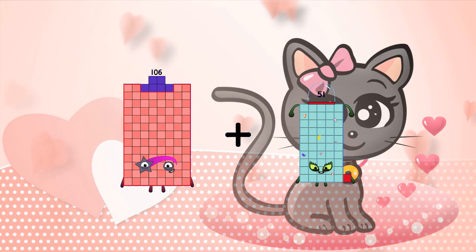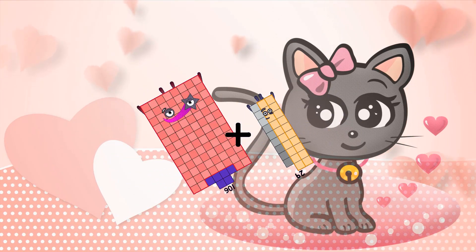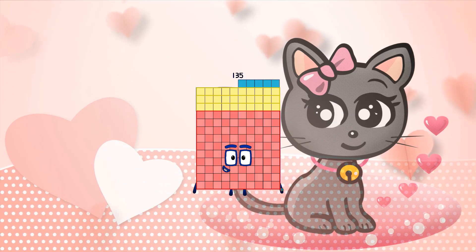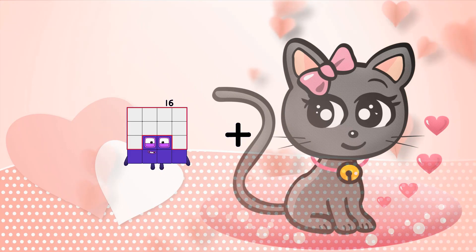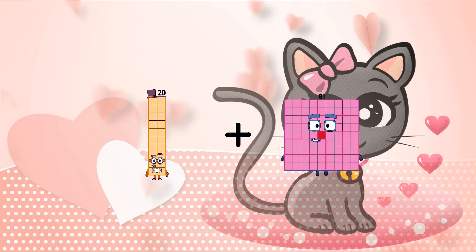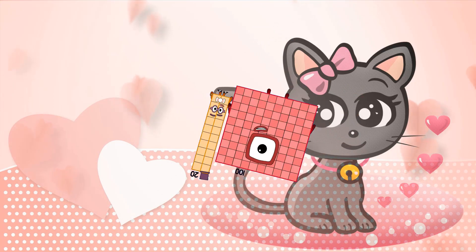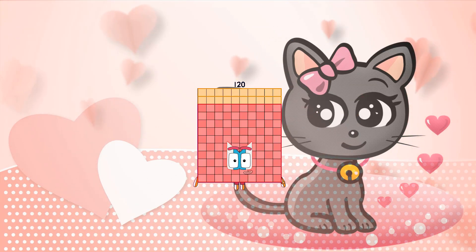106 plus 29 equals 135. 20 plus 100 equals 120.